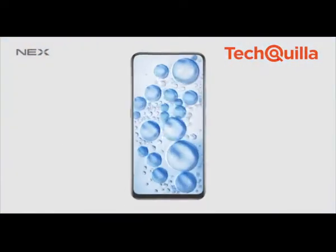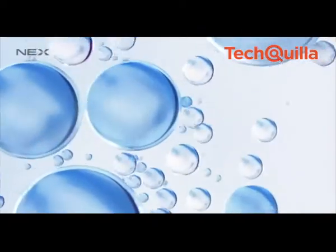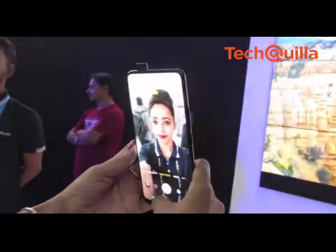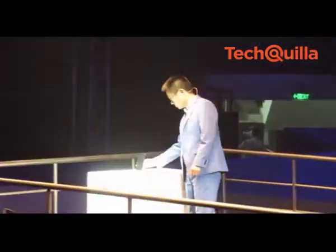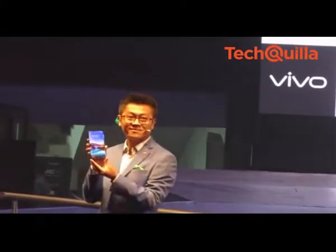Upping the ante when it comes to innovation, Chinese smartphone maker Vivo on Thursday launched its Indian-made NEX smartphone with pop-up selfie shooter at Rs 44,990 in India. The smartphone will be available for purchase both online and at select retail stores from today.